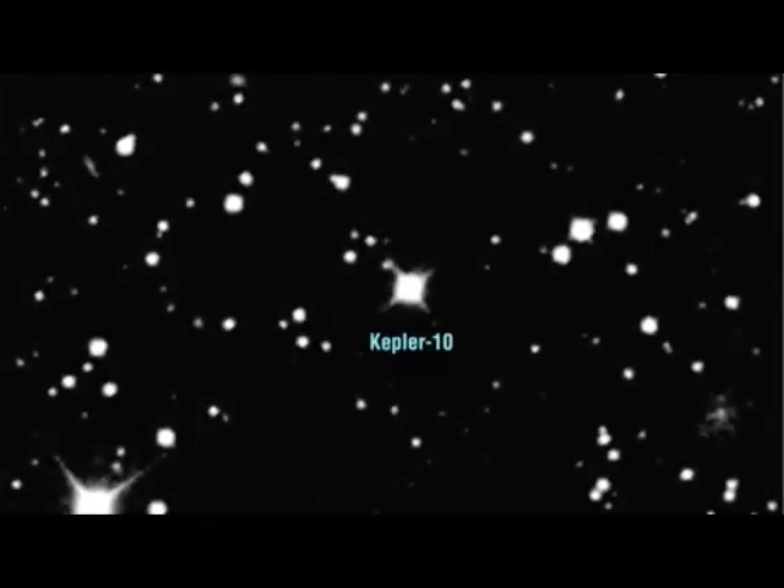The star is about 560 light-years from our solar system, and one of the brighter stars that Kepler is monitoring. It was the first we identified as potentially harboring a very small transiting planet. The transits of the planet were first seen in July of 2009.